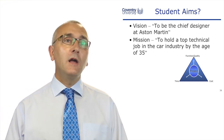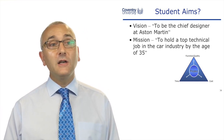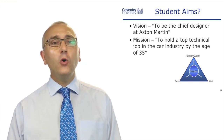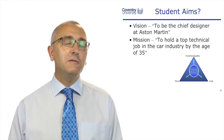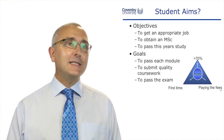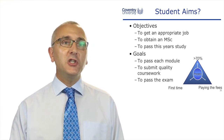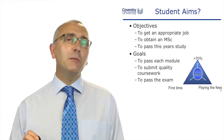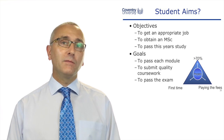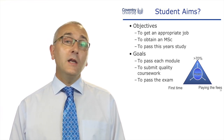Let's use an example of aims and objectives applicable to students. Here's the vision: to be the chief designer at Aston Martin. Let's make it a bit more specific with a mission: to hold a top technical job in the car industry by the age of 35. We might now break that down into objectives — getting an appropriate job in the automotive industry, achieving an automotive master's qualification in automotive engineering, or a more local objective of passing this year's study.